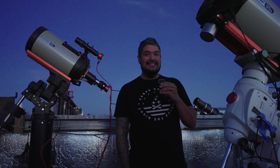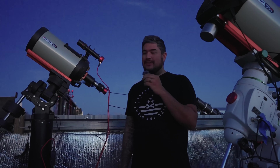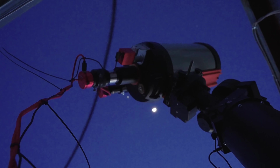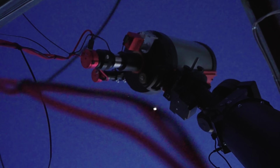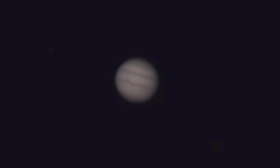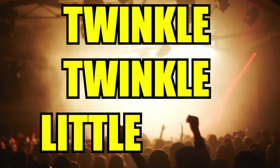It's already getting dark out here, so it's prime time to look at Jupiter. Let's go ahead and get a live view and see what it looks like. What we're looking at here is a live view of Jupiter through the telescope. When you see this, what do you notice? The reason why stars twinkle is the same reason why we're seeing Jupiter this way.